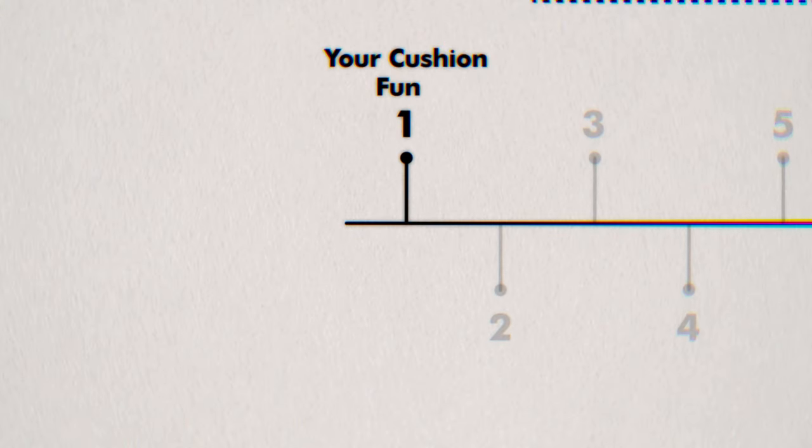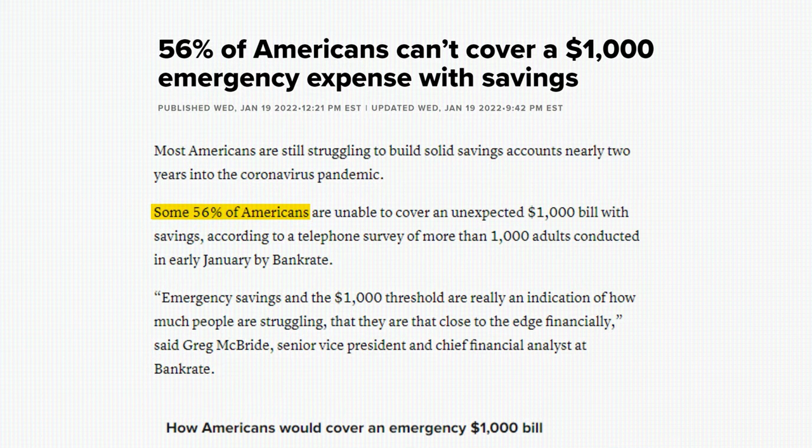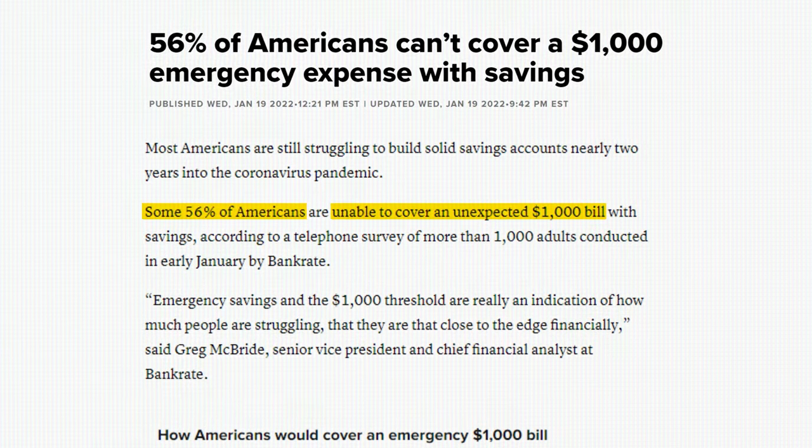Starting with step one: your cushion fund. A 2022 study found that as much as 56% of Americans can't afford an unexpected $1,000 expense. Think of your cushion fund as a cash reserve that's specifically set aside for financial emergencies.